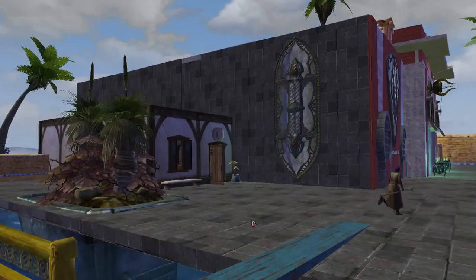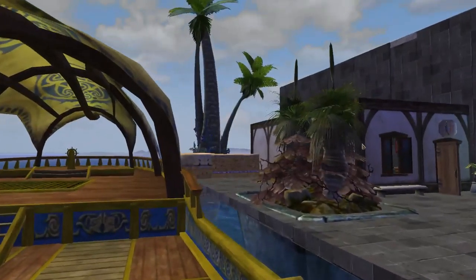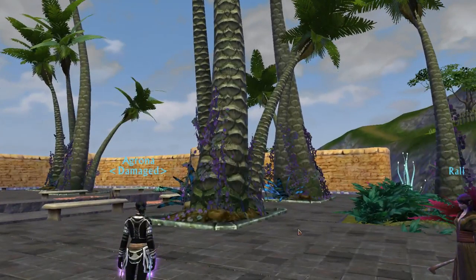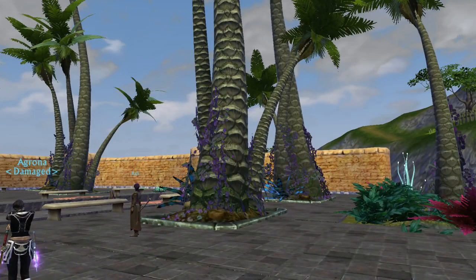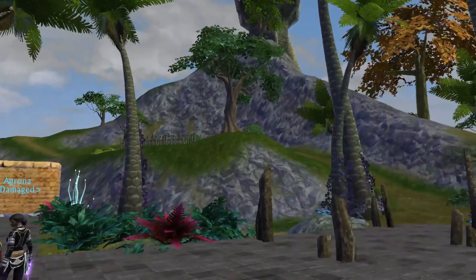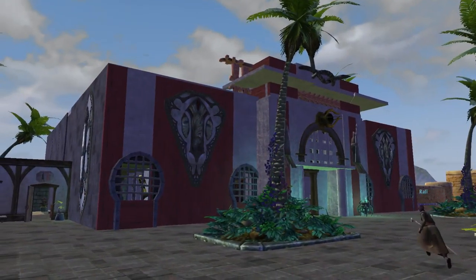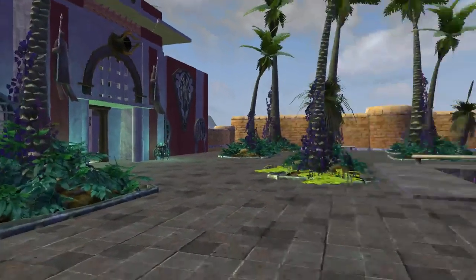Have you entered this in any contest? Yes — Fiendish had a contest a long time ago for public places, where people had to build a public place, and that's why I built it. A lot of my inspiration comes from other people, like contests that challenge me to think about what I could build.